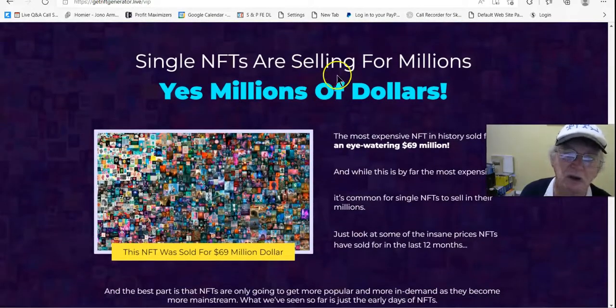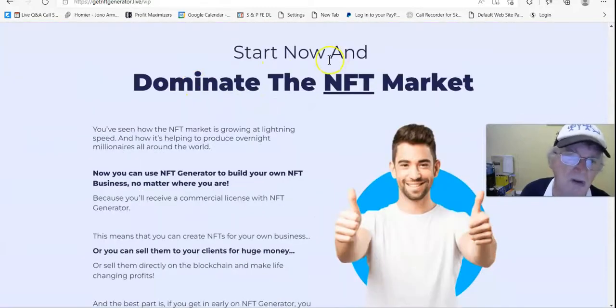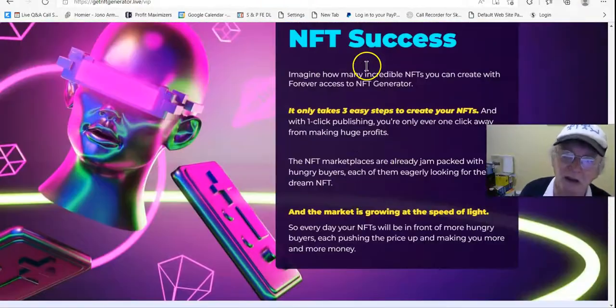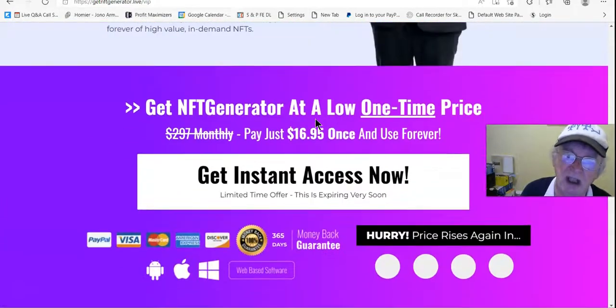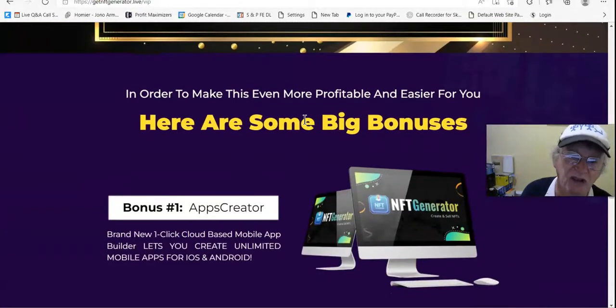Single NFTs are selling for millions — yes, millions of dollars. What I know about Bitcoin now is that it's a hedge against the printers. It's worth as much as it is because it's limited and can't be fraudulently made the way printing presses can fraudulently make currency. Currency is debt anyway, and that's what people don't understand.